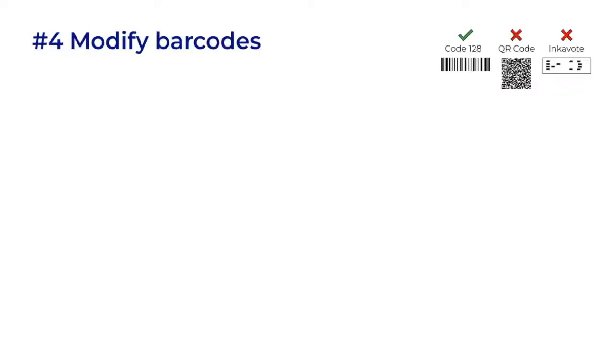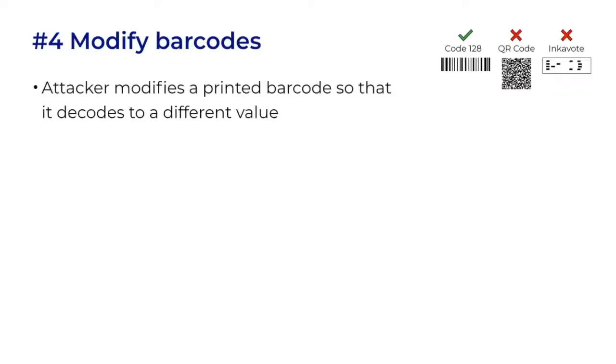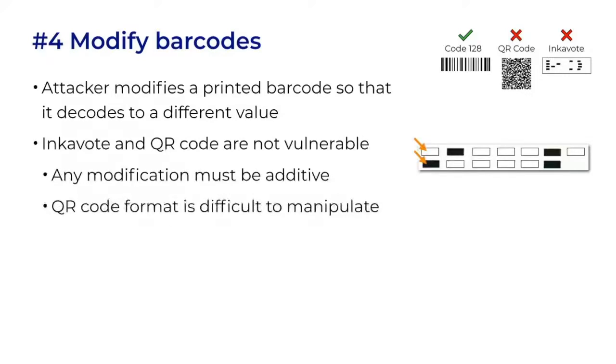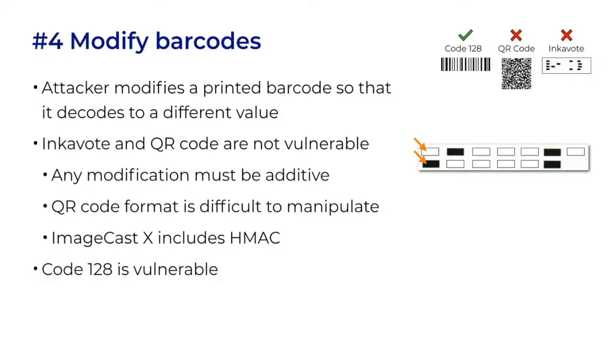Instead of adding a vote, an attacker could modify a printed barcode to have different values. This is not possible with IncaVote or QR codes. One reason is that modification must be additive — you can add a black mark to one box, but you can't take away an existing black mark. We've already seen how a QR code has a complex format and may have integrity checking. However, Code 128 is potentially vulnerable. The ExpressVote implementation confirms the count of the barcodes, but not their content.